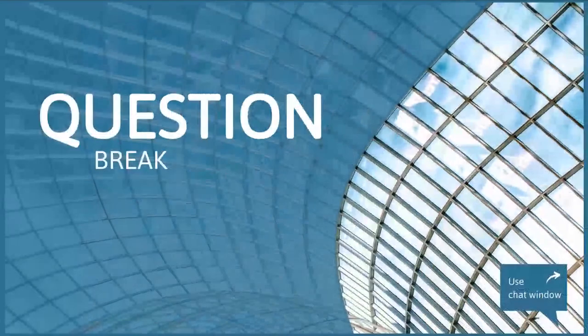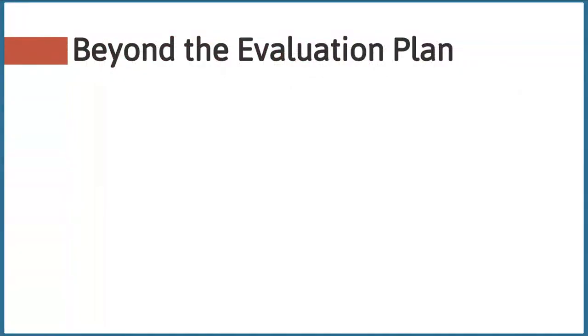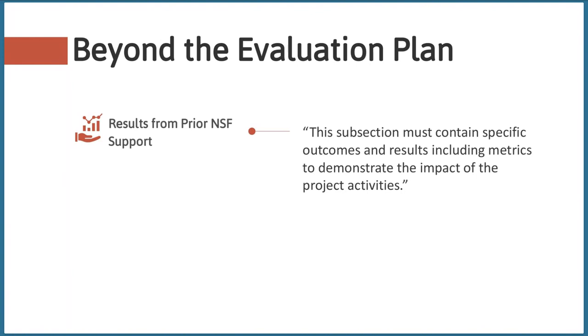There are four other places in your proposal beyond the evaluation plan section where information related to evaluation should show up. The first is called 'Results from Prior NSF Support.' This section is only relevant if the PI or co-PI has had prior NSF funding. This is where you would describe your previous project's outcomes — reviewers will be looking for evidence of the quality and effectiveness of your prior work and how it's related to your current proposal. The review criteria for all NSF proposals include intellectual merit and broader impact.